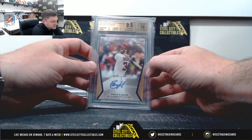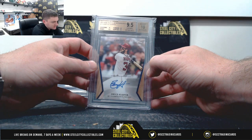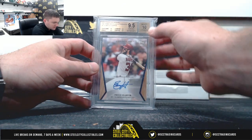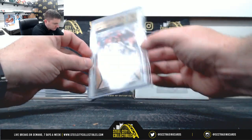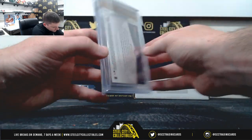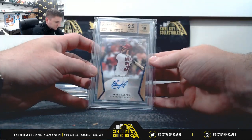From 2017 Topps On Demand, it's Bryce Harper, 9.5 gem mint, 10 on the auto — nice looking card.